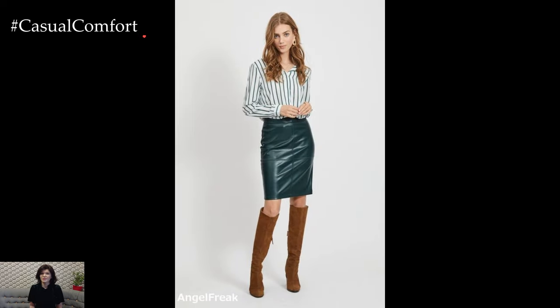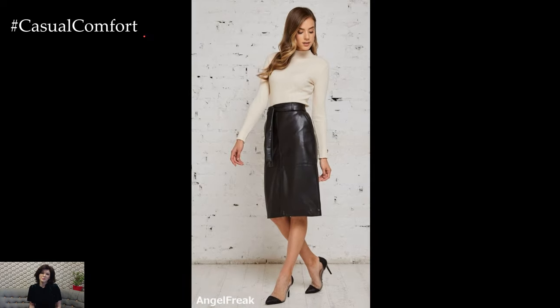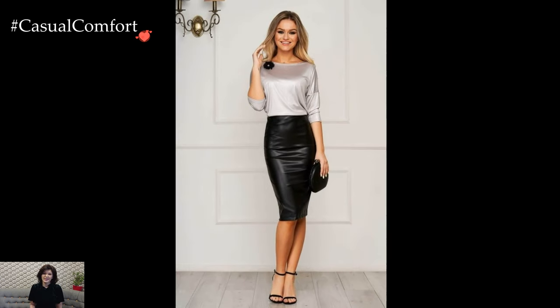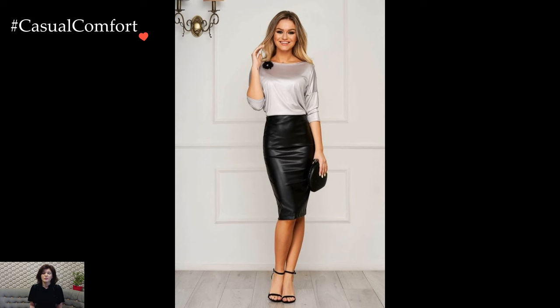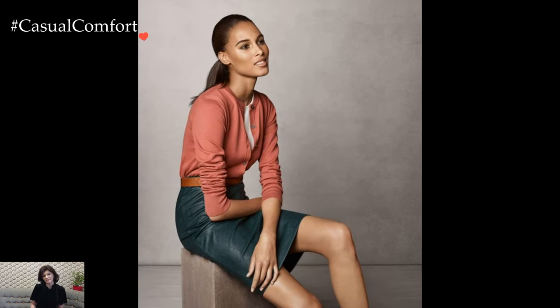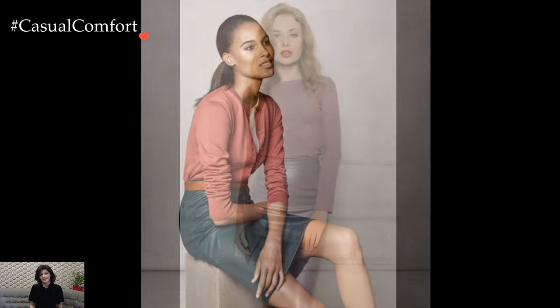For a bold and fashion-forward statement, experiment with textures and patterns. Pair the leather pencil skirt with a luxurious silk blouse or a statement-making pattern top. This infusion of contrasting elements not only adds depth to the outfit but also showcases a fearless approach to style. Play with patterns, prints, or bold colors to create a look that demands attention.